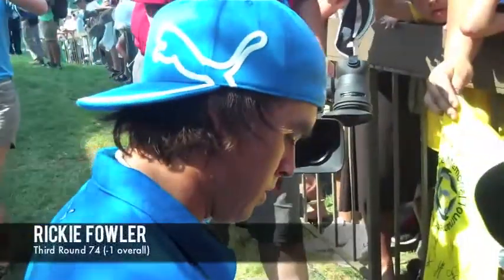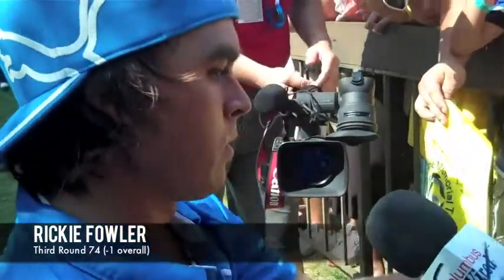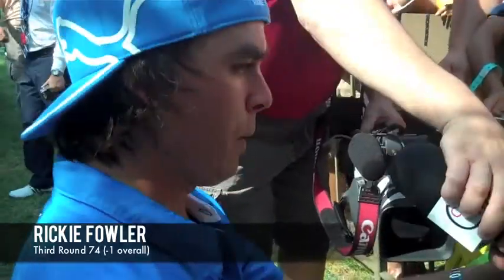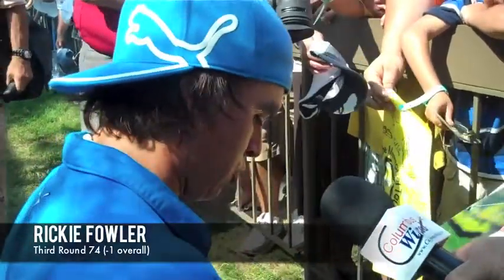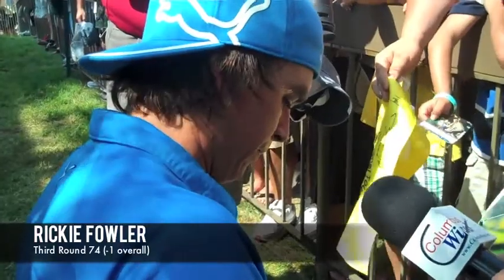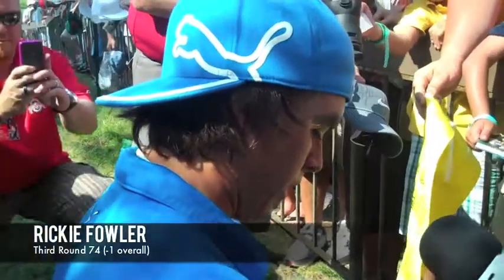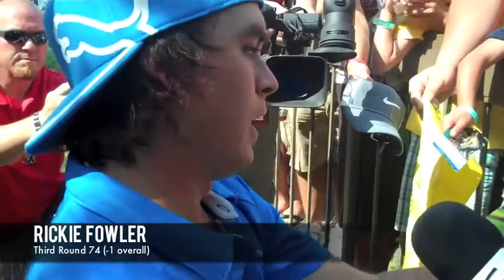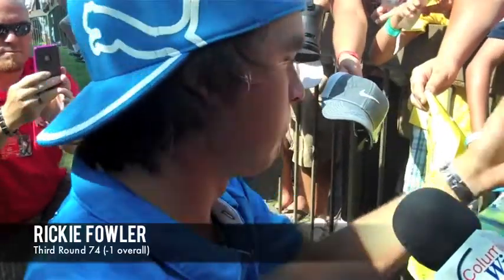Before I get on the course, usually all my preparation, once I'm at the course, starts two hours prior to my tee time. I go in the gym and do about a 30-minute warm-up with my trainer. Once I'm done with that, I usually go in, get some food, throw my golf shoes on, and then go out and start hitting some balls and putts anywhere from an hour to 45 minutes before my tee time.